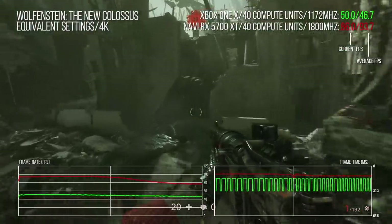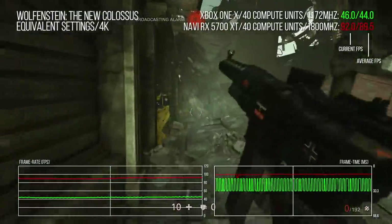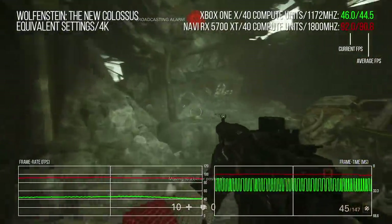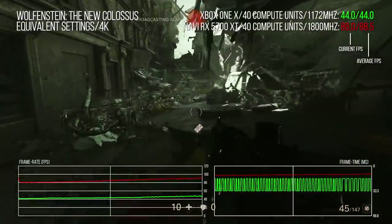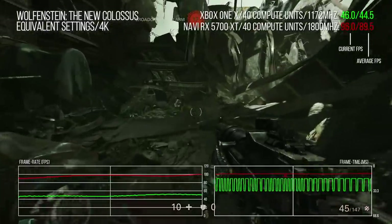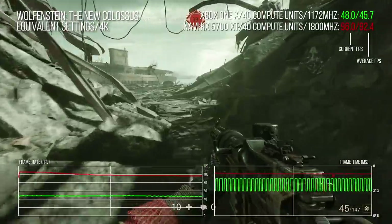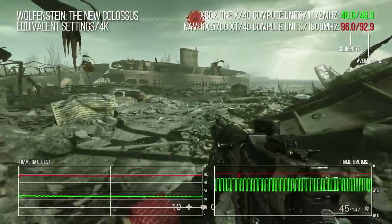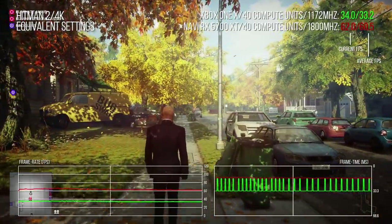The final test sees us repeating that same run but in reverse. I kind of expected the reverse route to provide a different rendering challenge, and it does to a certain extent — we're back to two times performance scaling. So overall then, two games, two matched ports, Navi PC versus Xbox One X: Navi is 83% faster in Hitman 2 and effectively a full 100% faster in Wolfenstein 2.